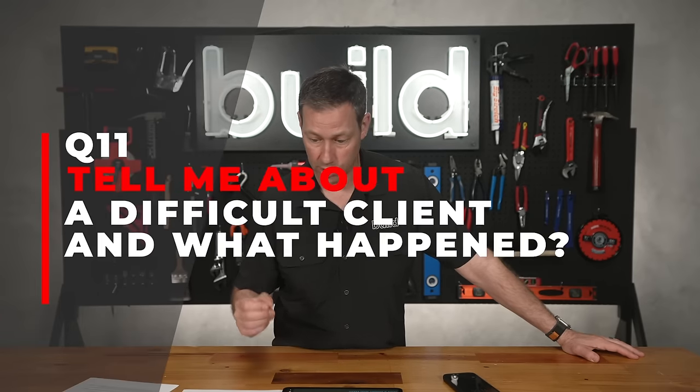Number fourteen: tell me about a time when you had too many things to do and you were required to prioritize tasks. How do you organize your day and how do you schedule subcontractors? I'll be honest — I'm not the most organized person, which is a big reason I'm not in the field all day. But my people are very organized. If you've got a one-person-show builder, they need to be very organized. If they're a multi-person company, you need to find out who the organizer is and whether they'll keep your project on task.